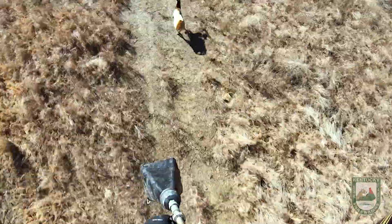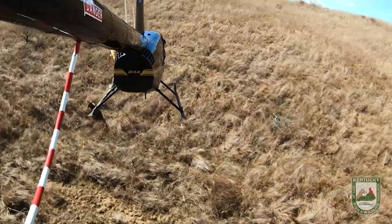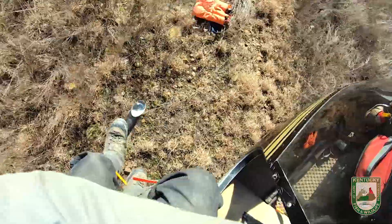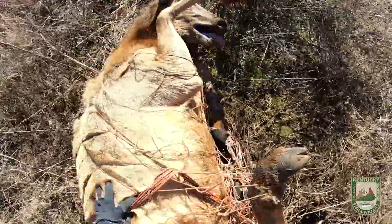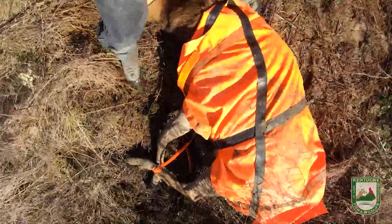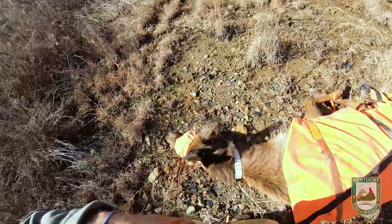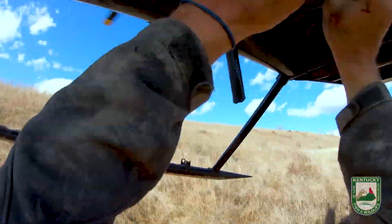They then shoot a net over the animal. The animal becomes entangled, and then they drop a man out on the ground — they call him a mugger — who goes over to that elk, puts a blindfold on them, hobbles their legs together, gets the net off, and puts them in a flight bag. He would then radio the helicopter crew: 'She's all bagged up.' The helicopter comes back in, drops a rope, hooks the elk up to the rope, and then they fly the elk to us.